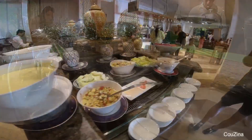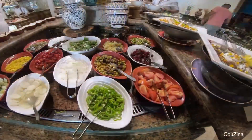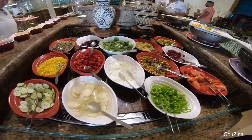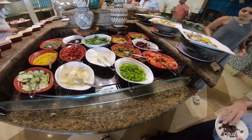This buffet had everything someone would want - from cheeses, meats, olives, and even hummus and eggs made to order.